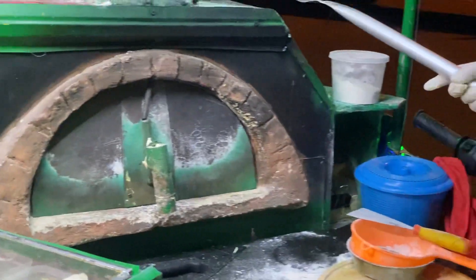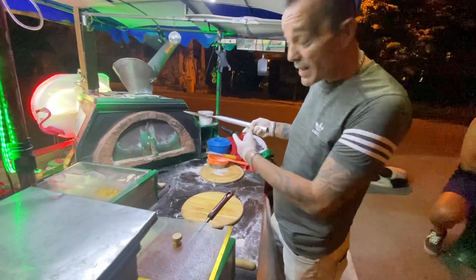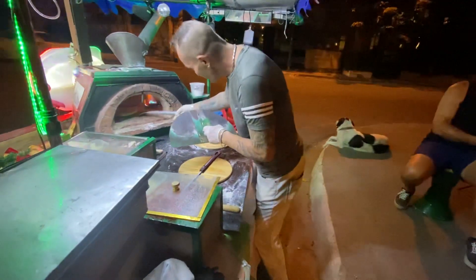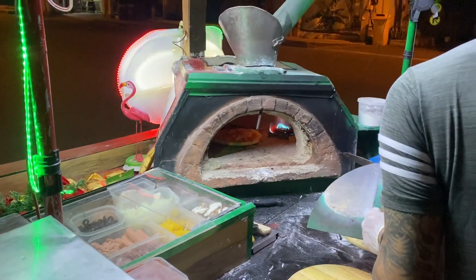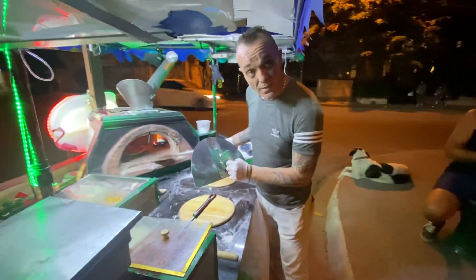Let's show the oven real quick. What do you call that oven — is there a name for it? Is there a traditional pizza oven name? How do you call that? It's a professional gas oven. Everything about it is very good.